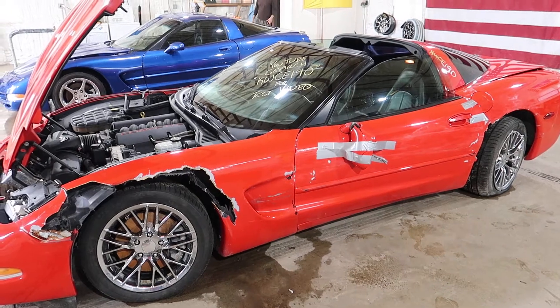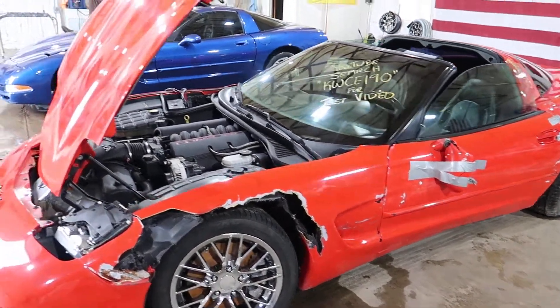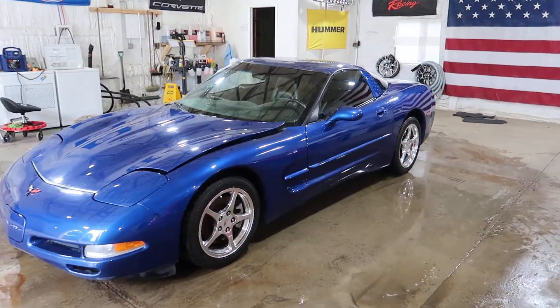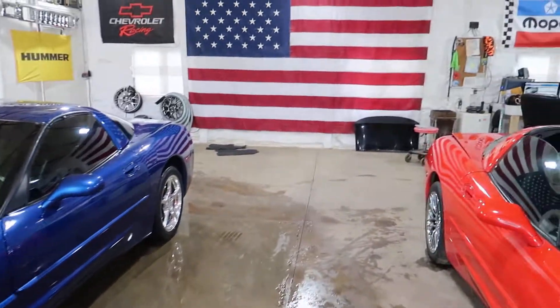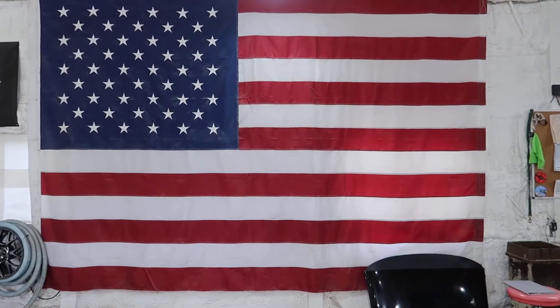There's a link in the description below that will take you right to our eBay store where all the parts off this Corvette and the rest of the Corvettes we have are available. Just search for Corvette. If you're looking for C5 parts, type in C5. Thanks for watching our test video. And as always, God bless America.